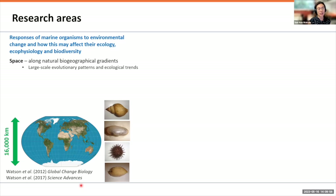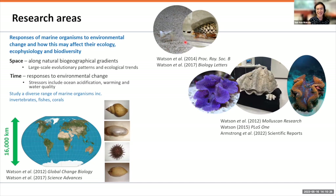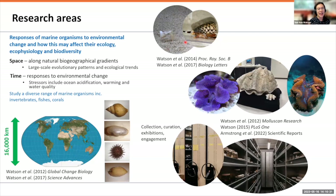I came to James Cook University as a research fellow and now lecturer, and I also have that role with the museum. The research in our group tends to be focused on the responses of marine organisms to environmental change and how this might affect their ecology, ecophysiology, and biodiversity — change through space such as latitudinal gradients, and change through time including responses to warming and ocean acidification. We also work with threatened species such as giant clams, and the museum role involves collection of new specimens, curation, exhibitions, and engagement.